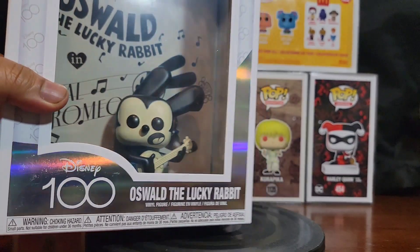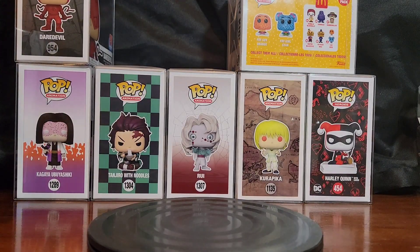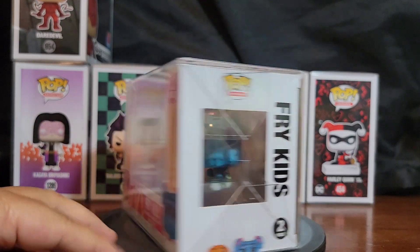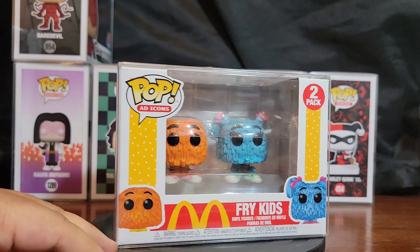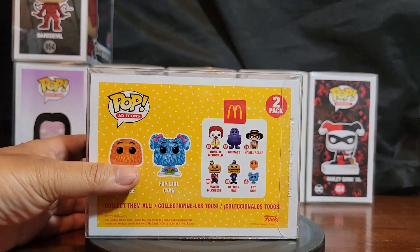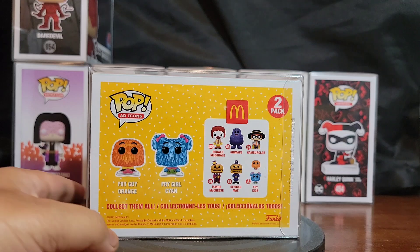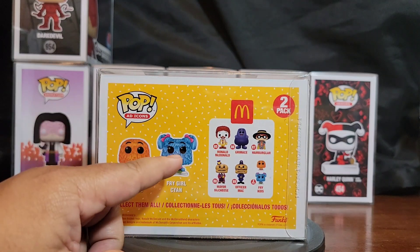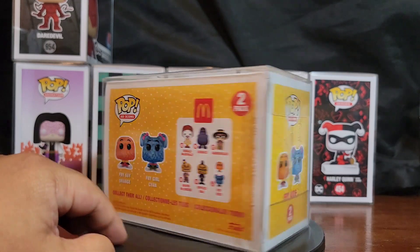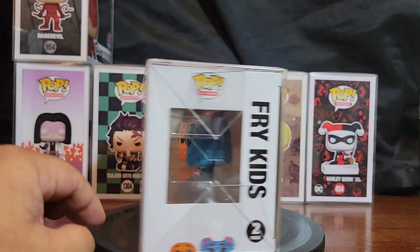Next up, an oldie but a goodie — the Fry Kids from my McDonald's set. The only ones I'm still missing are the Hamburglar, Grimace, Mayor McCheese, and Birdie. I've got Ronald and Officer Mac already. I just need Mayor McCheese and the Hamburglar and I think we'll be good to go. Pretty excited about this two-pack set.